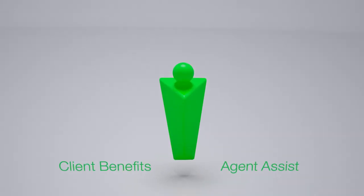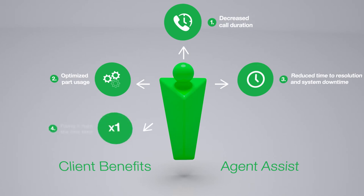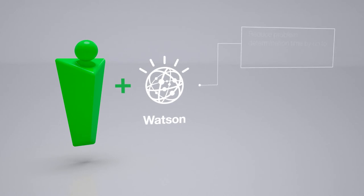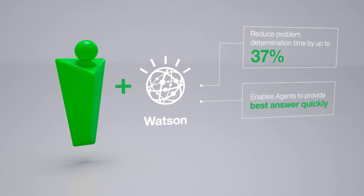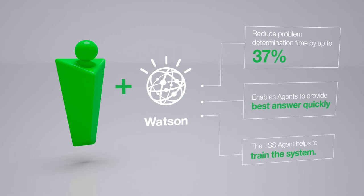The client benefits of Agent Assist have been significant, including decreased call duration, optimized part usage, reduced time to resolution and system downtime, fixing it right the first time, and reduced on-site service calls. In fact, Agent Assist has helped reduce problem determination time by up to 37%. Agent Assist enables agents to provide the best answer quickly while learning from the process, as the agent helps to train the system.